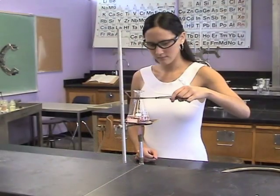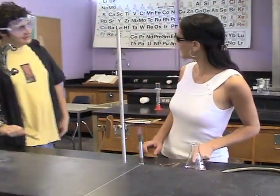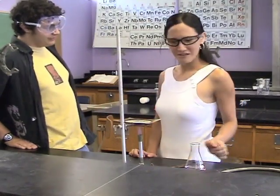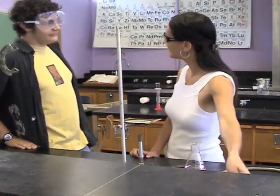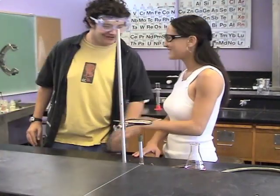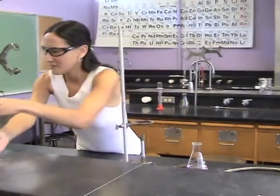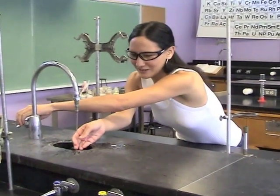Minor burns and spills are much more common in the lab. It's important to think about what you are doing at all times and not let yourself be distracted while working. Glassware and other lab equipment may look unremarkable, but may be very hot. If you should get a minor burn, flush the burn under running cold water for at least 5 minutes.